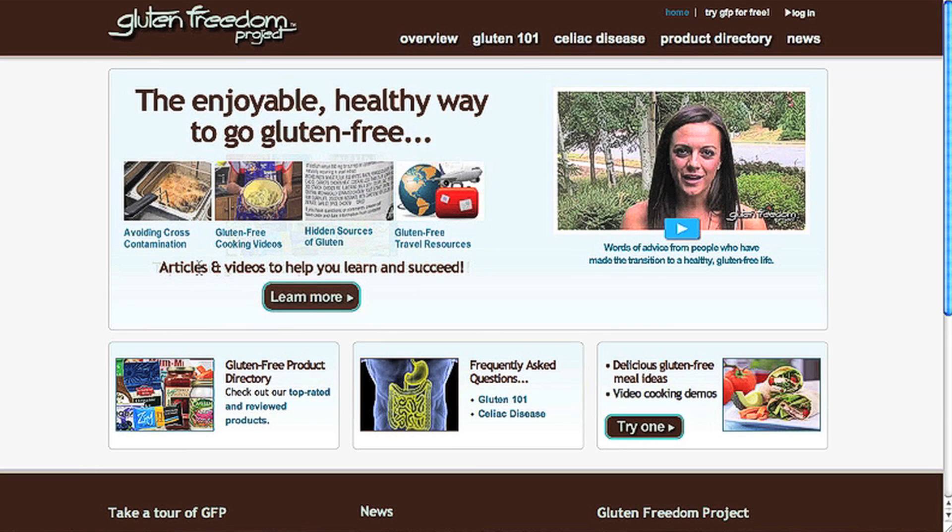So give GFP a try and go gluten-free today. Click here to get started.